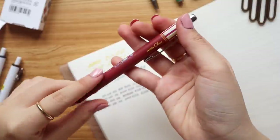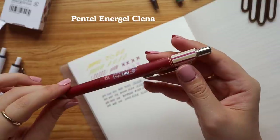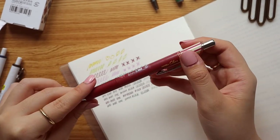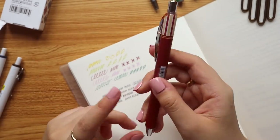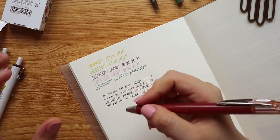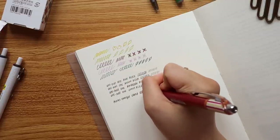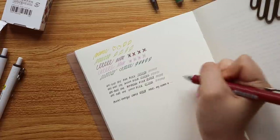Moving to the singles — this is a Pentel Energel Clena, a limited edition body, and it's actually my first time getting a Pentel gel pen. I usually get the Pentel Fude Touch brush pen but have never tried their gel pens. I like that the body isn't too slim — it has some weight to it. It's a click mechanism, and the ink flows out really well. I can see this for long-term writing and note-taking in meetings.